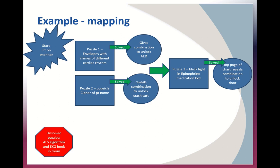In my example, puzzle one and puzzle two can be solved independently of each other, but both need to be done before puzzle three can be done. I've also considered what resources will be in the room as references to assist the learners, and I would need to create a clue for each puzzle and have the keyword to request a clue as part of the pre-brief.